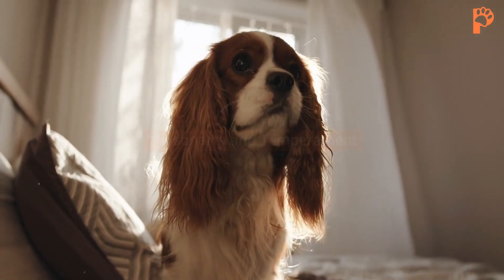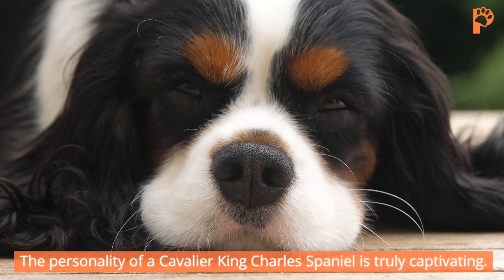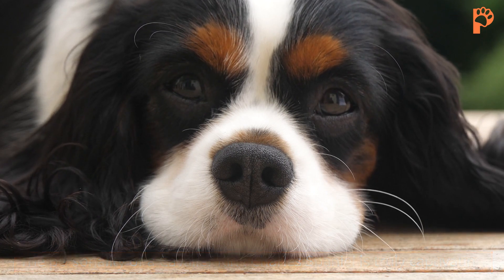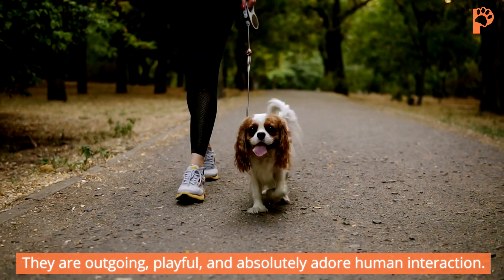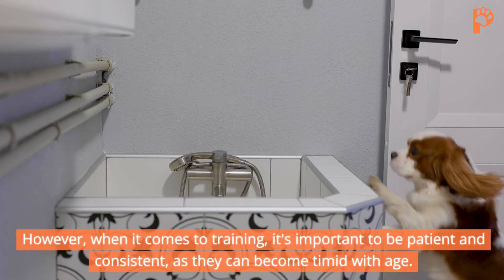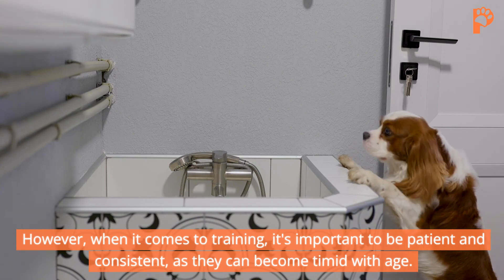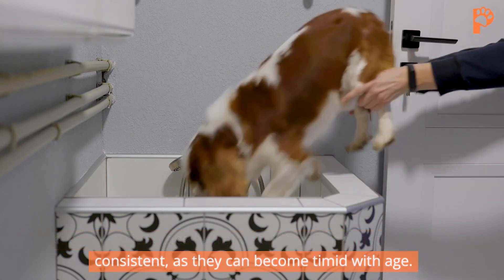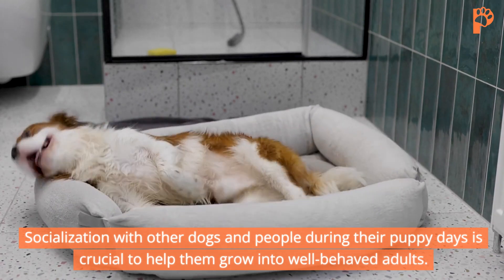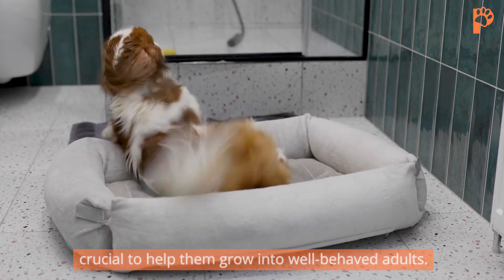Personality and temperament. The personality of a Cavalier King Charles Spaniel is truly captivating. They are outgoing, playful, and absolutely adore human interaction. However, when it comes to training, it's important to be patient and consistent, as they can become timid with age. Socialization with other dogs and people during their puppy days is crucial to help them grow into well-behaved adults.